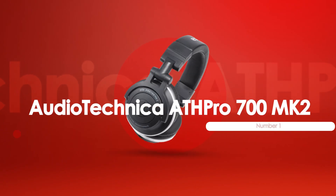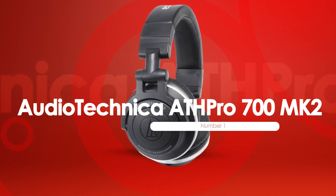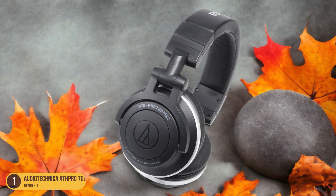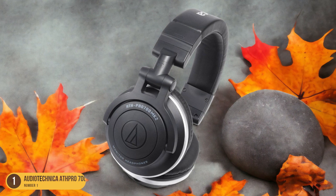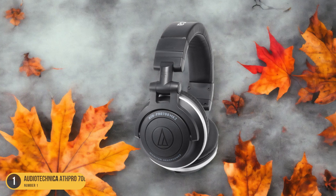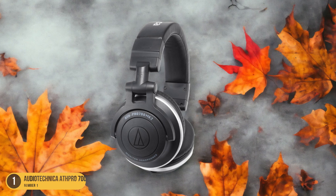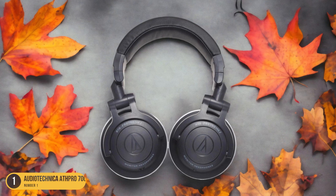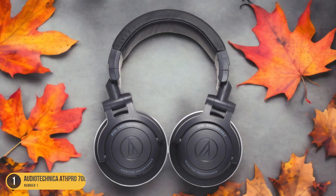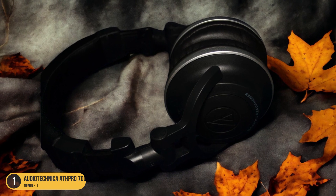At number 1, we have the Audio-Technica ATH-PRO700MK2. Immerse yourself in the pulsating beats of your favorite rap tracks with the ATH-PRO700MK2's punchy sound profile. These headphones pack a powerful punch, delivering deep, resonant bass that will make you feel like you're right in the recording studio. The ATH-PRO700MK2 is designed to bring out the best in rap music, emphasizing the low-end frequencies that are essential for that signature hip-hop sound.